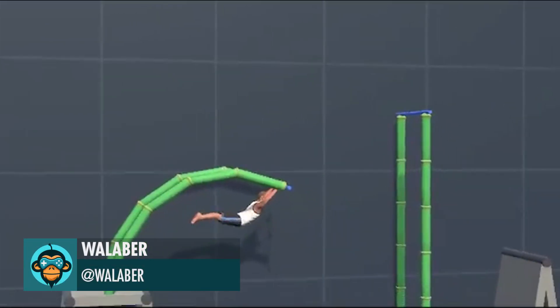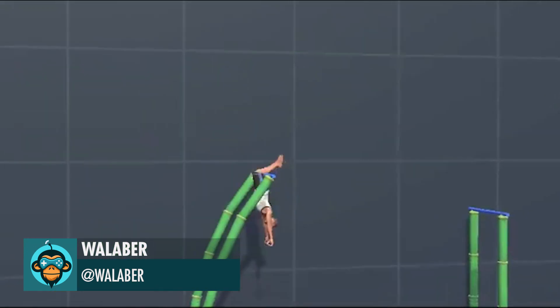Wallabber reveals Pro Gymnast Game. Sign up and test out the alpha at ProGymnastGame.com.